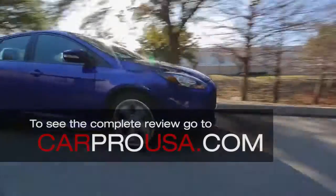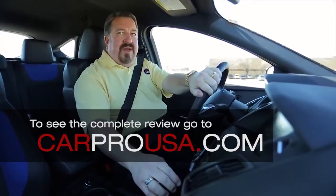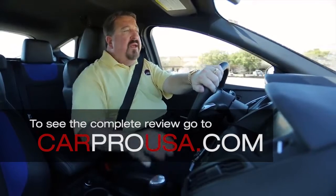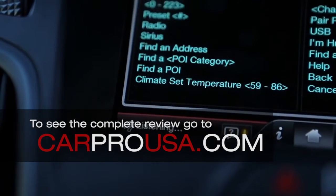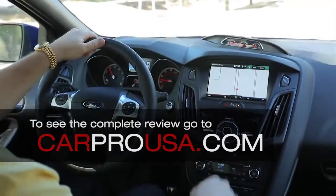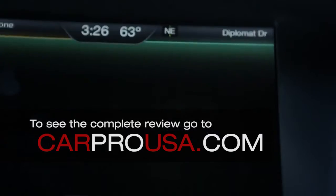This 2 liter 4 cylinder EcoBoost will do 0-60 in 6 seconds and it comes with a ton of nice options for the money. This one's got Ford Sync and MyFord Touch system so you get total voice activation, navigation system, Bluetooth and you can get real time sports scores and gas prices.